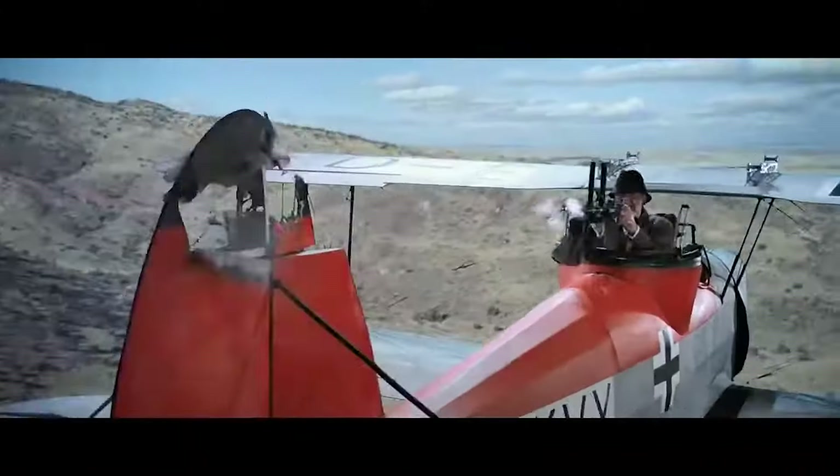Did you know that one of the most produced planes in history was a World War II biplane? Hello, you fine folks — today we're talking about biplanes of the Second World War.